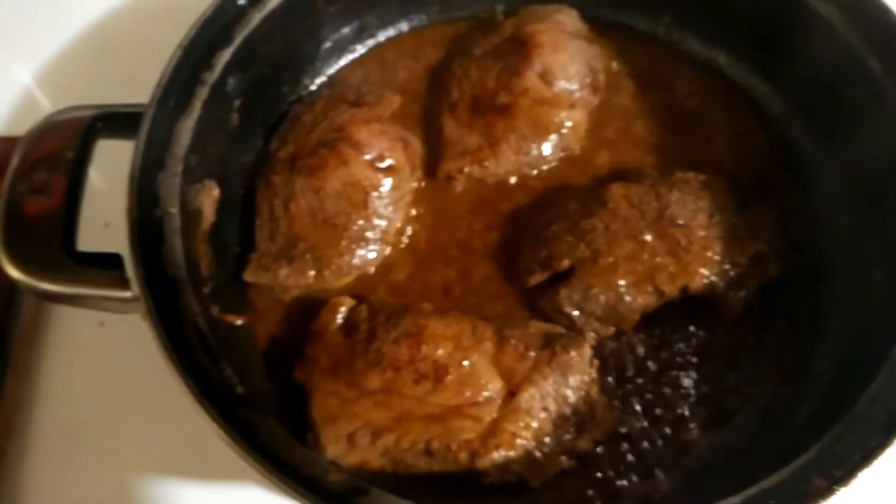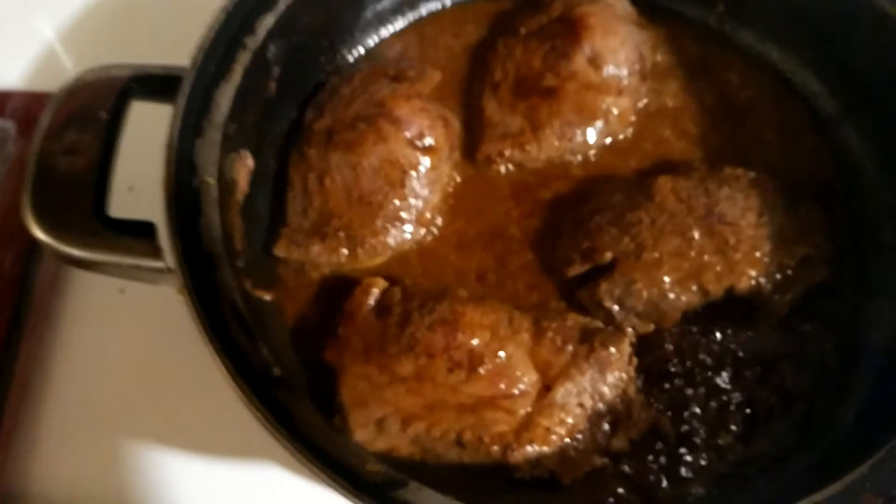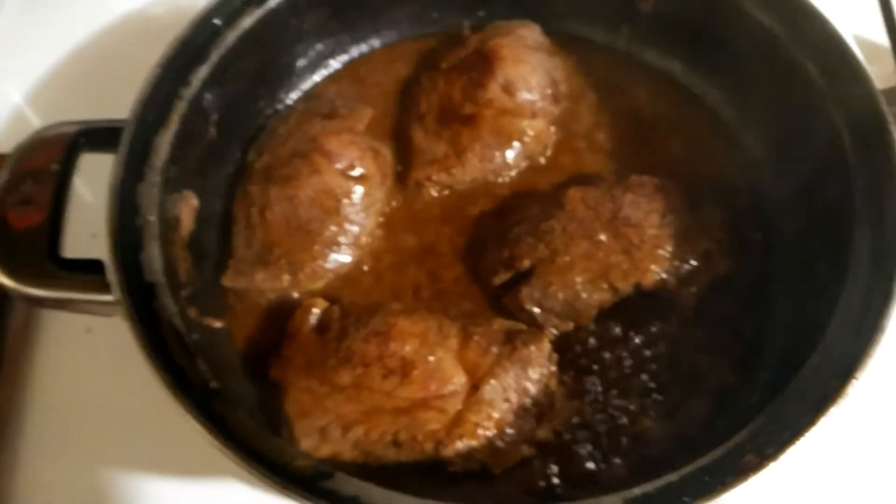Right now I'm getting ready to eat some steak. This little chuck steak — they're called chuck steak — comes from Walmart, not too expensive. I'm frying it up with some butter and some A1 marinade.